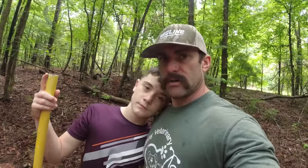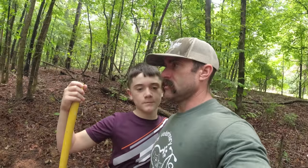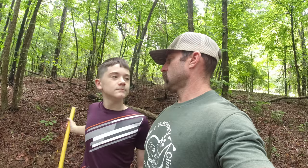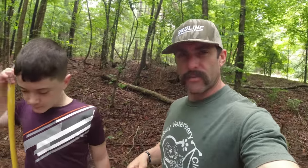That was a close call with that snake, wasn't it, boy? Thanks for coming with me today. I love you, son. Won't be long — we'll be deer hunting. At least neither one of us got bit, or even worse, dying. All right guys, appreciate y'all tuning in. I hope y'all hit that subscribe button before you leave. Y'all come back and see us — Redline Outdoors. Y'all have a good day.